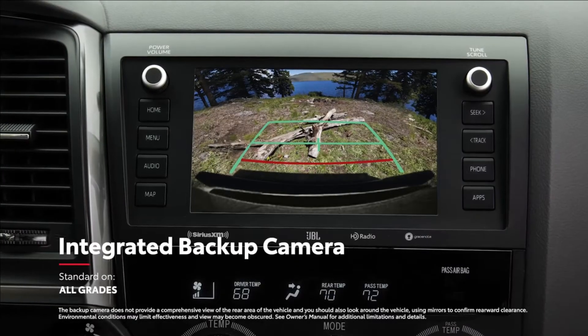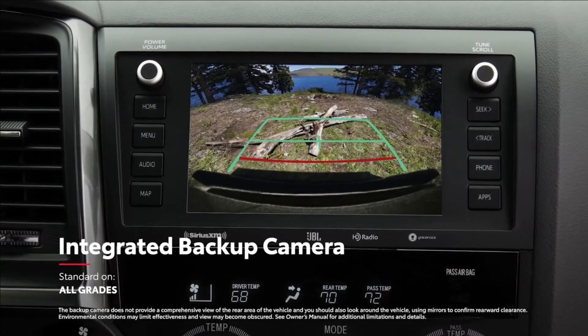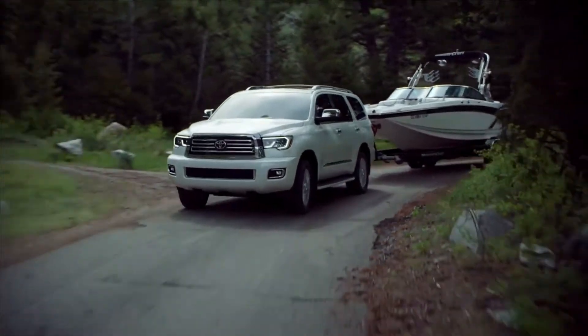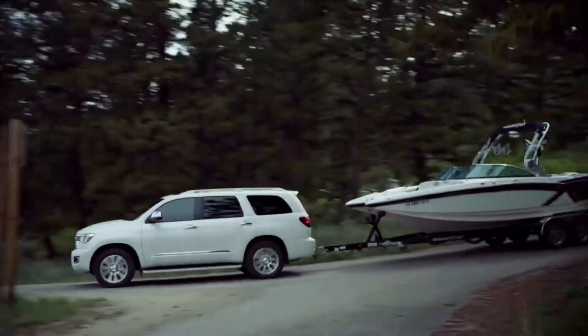And when in reverse, Sequoia's standard integrated backup camera automatically enables the audio multimedia touchscreen to help you see what's behind. But no matter where the trail leads with Sequoia, one thing you'll never leave behind is peace of mind.